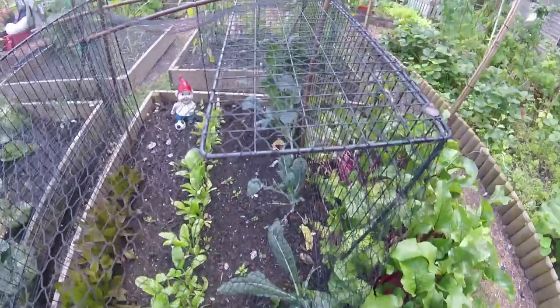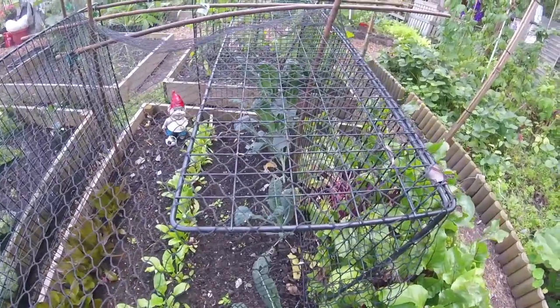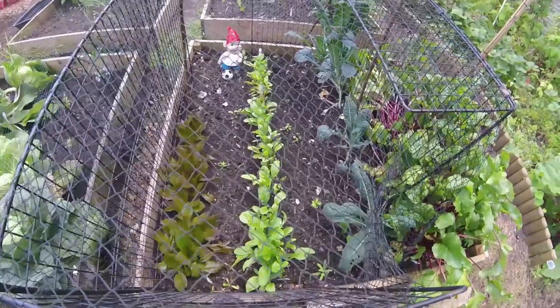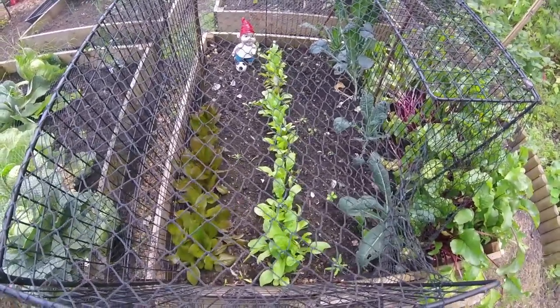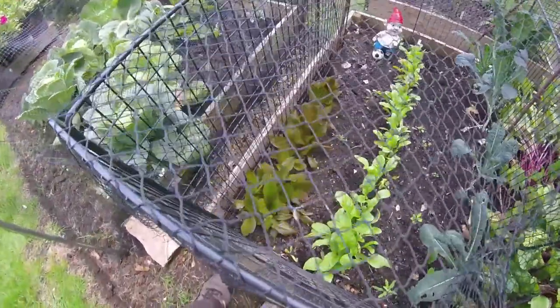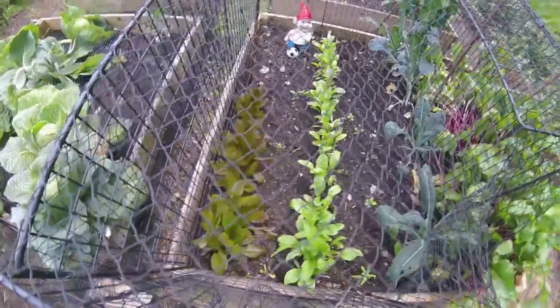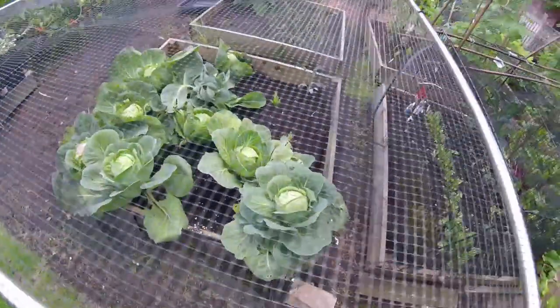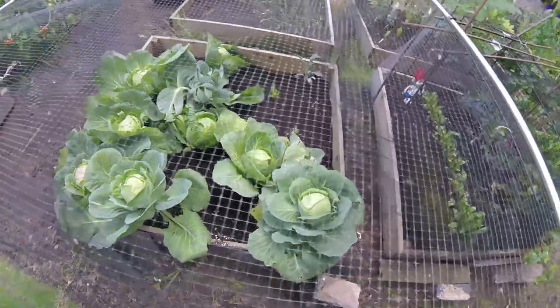The chard is picking up after the wood pigeons decided to have a share of it. And the bright lights and the red cabbage are doing really well.